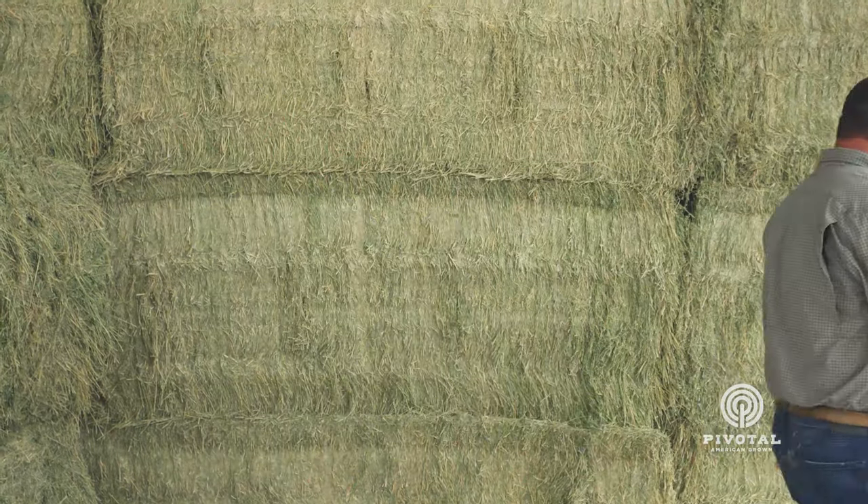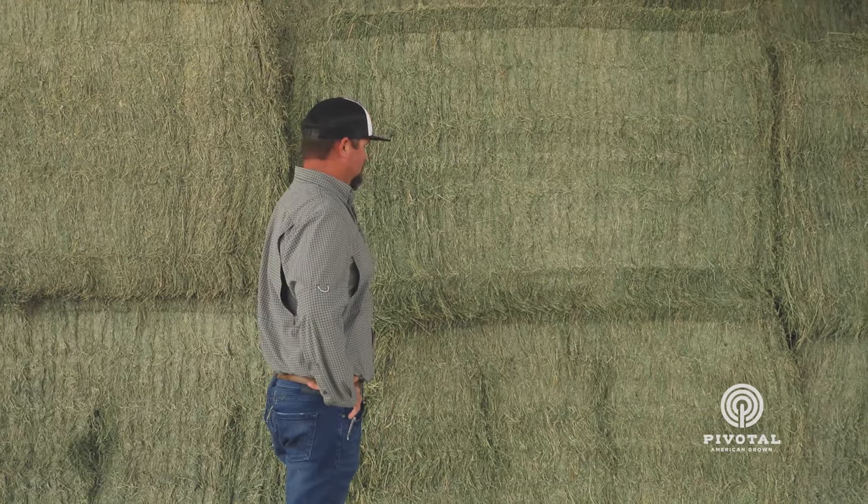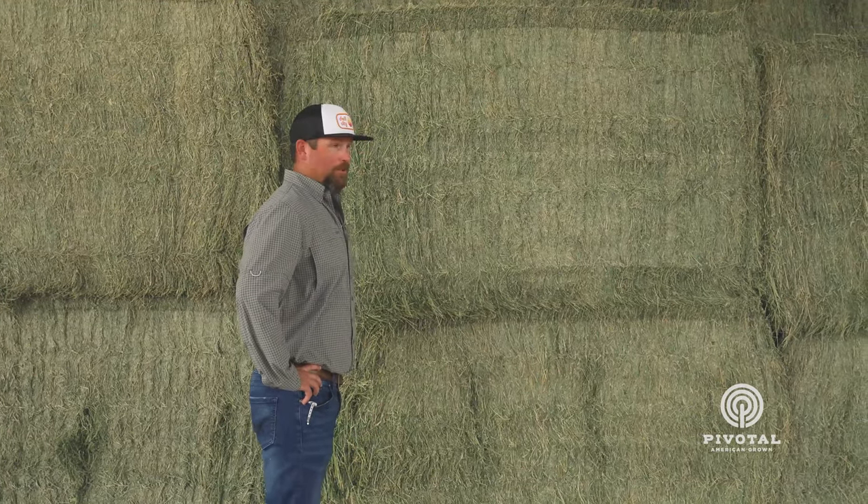We're going to walk across to the other barn and look at some 4x4s. We're in the big bale barn now.